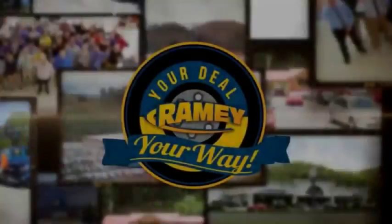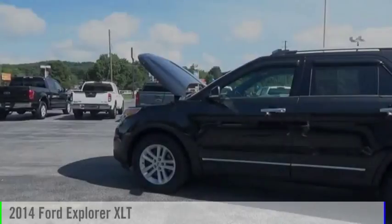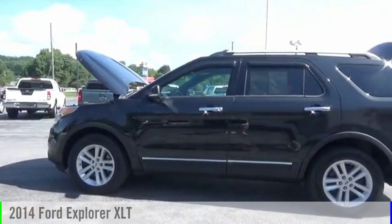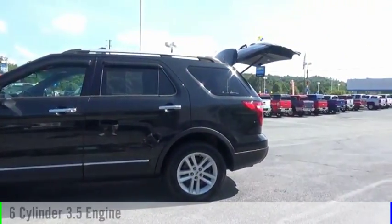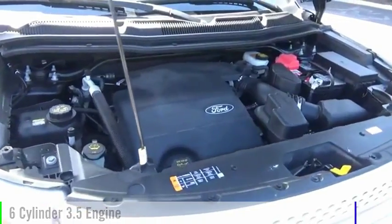Amy, it's your deal, your way. Stop by and take a look at the 2014 Explorer. This vehicle is powered by a six-cylinder, 3.5-liter engine.